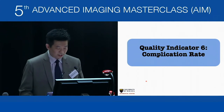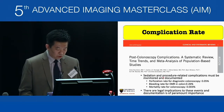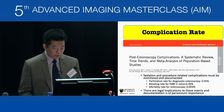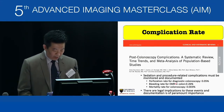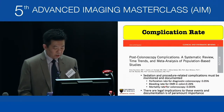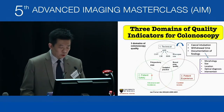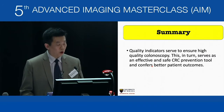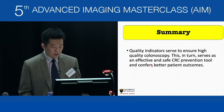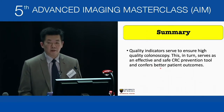Quality indicator number six is the complication rate. For screening colonoscopy, the perforation rate is about 0.05%, bleeding around 0.3%, and mortality is very low. These rates serve as indicators, and there are also legal implications to these events, so documentation is of paramount importance. In summary, these three main domains of quality indicators serve to ensure high-quality colonoscopy, which is an effective and safe colorectal cancer prevention tool conferring patients better outcomes. Thank you.